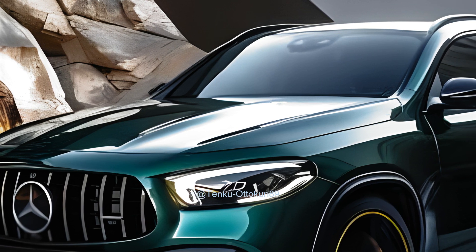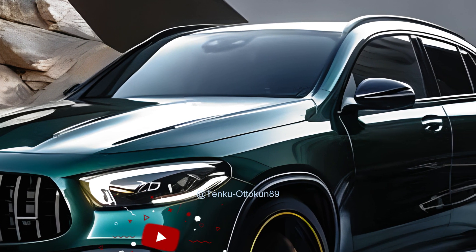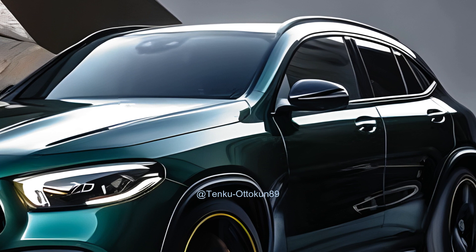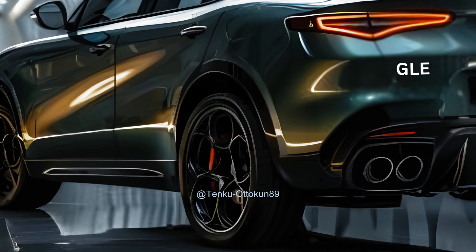The attraction of the vehicle is enhanced by its revised look, improved interior, better infotainment system, and the addition of a new plug-in hybrid option. Anticipating the year 2025, we do not anticipate significant alterations, although there may be some slight adjustments to choices in bundles.